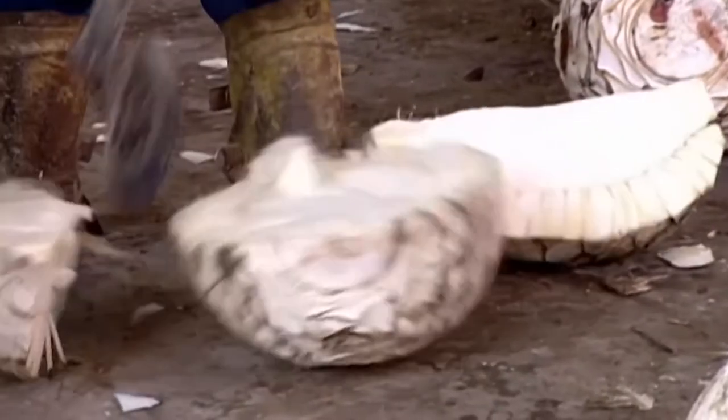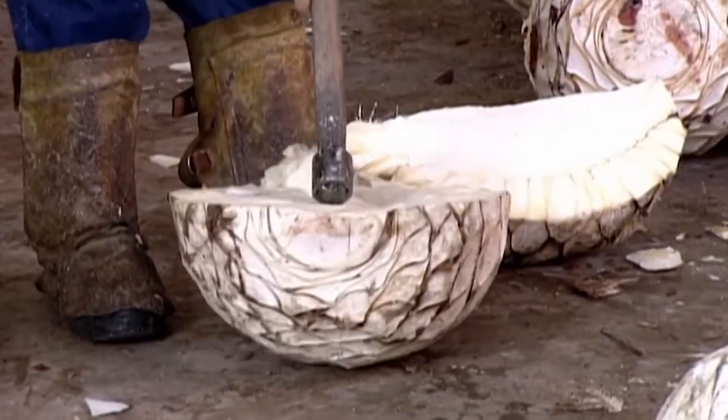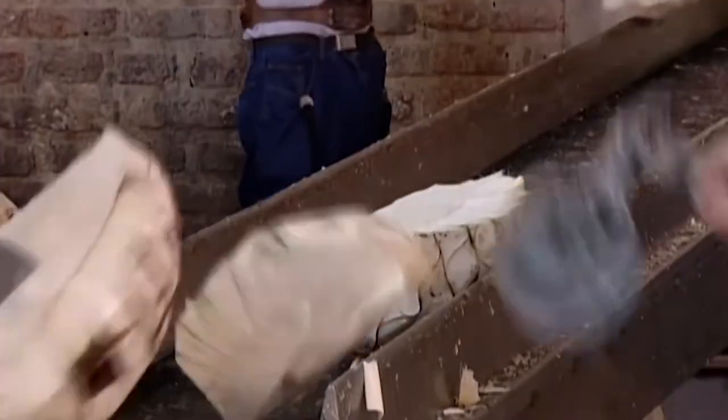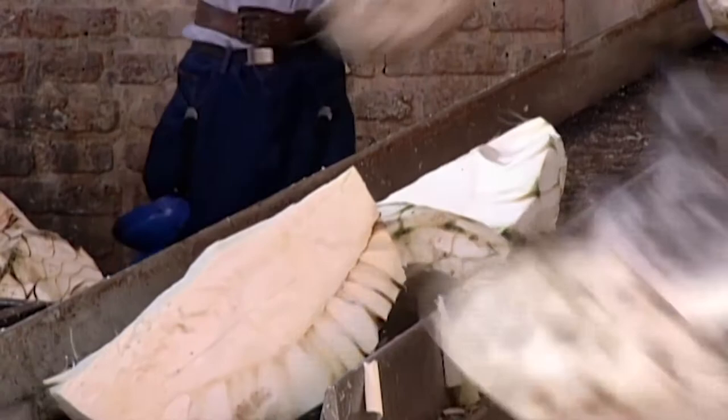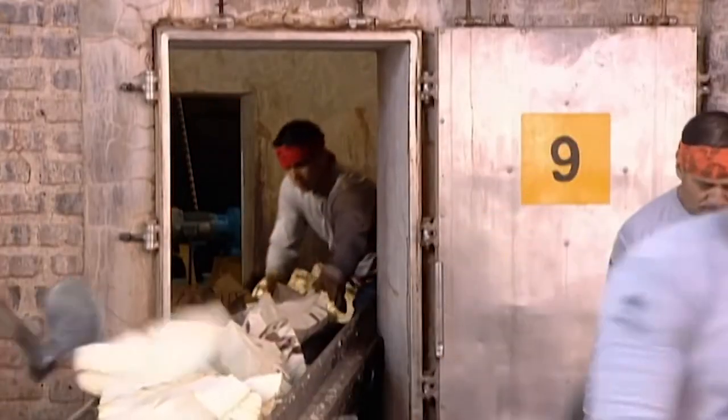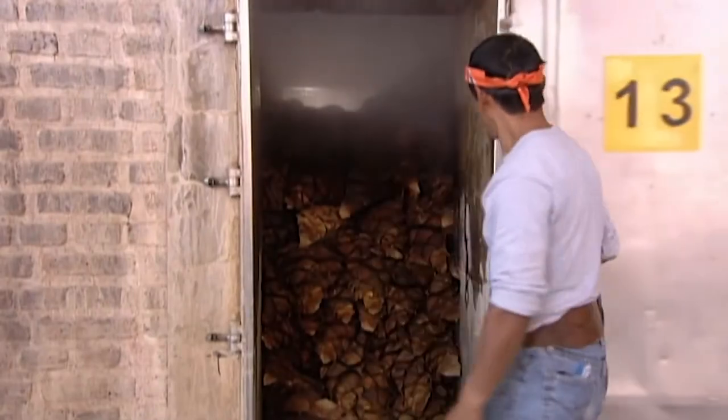Workers wield special hatchets to carve the huge pinas into quarters to make them more manageable for baking. They transfer the chopped pina to a brick oven, where it's steam-baked for 79 hours.